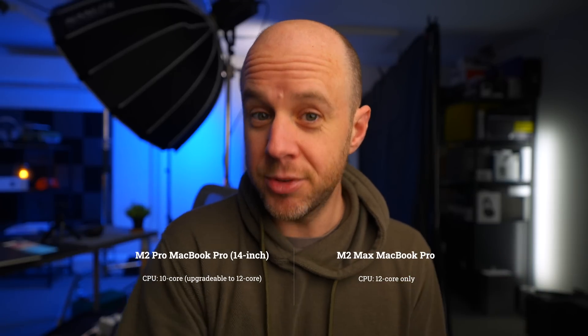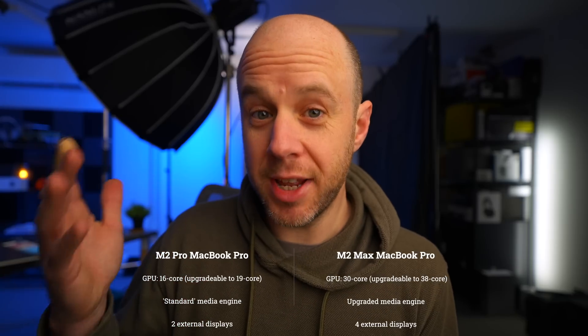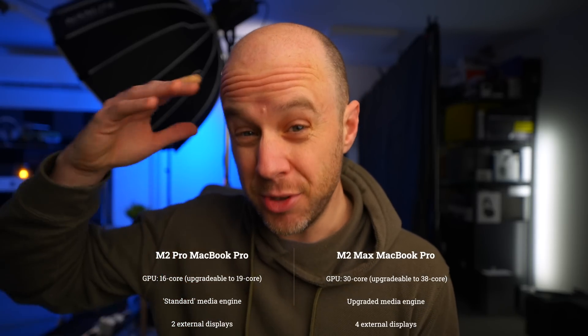The base model M2 Pro chip has 10 CPU cores, which you can upgrade to 12-core, whereas the M2 Max only comes with a 12-core CPU. The GPU is where you see the biggest difference: the M2 Pro starts with 16 cores and can go up to 19, whereas the M2 Max starts at 30 cores and goes right up to 38 cores. The M2 Max also has a more powerful media engine than the M2 Pro and can support up to four external displays versus the two supported by the M2 Pro. Initial tests from other reviewers suggest the M2 Max is seriously more performant for graphics work than the M2 Pro.